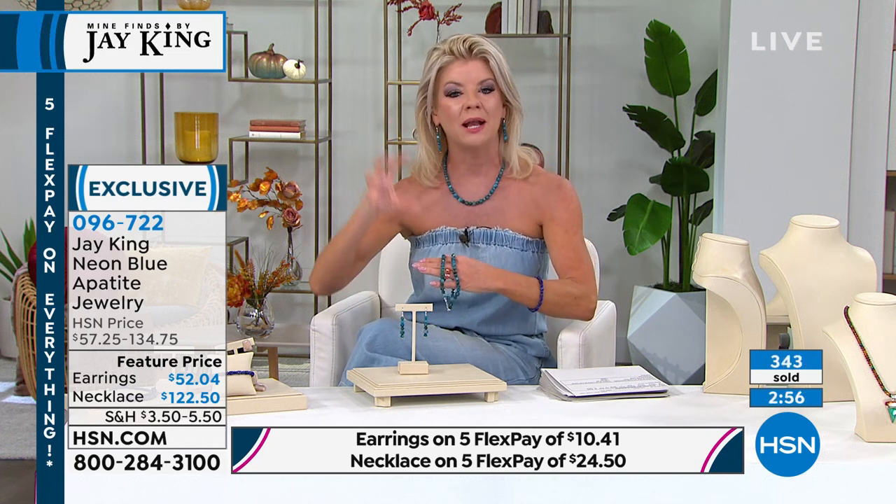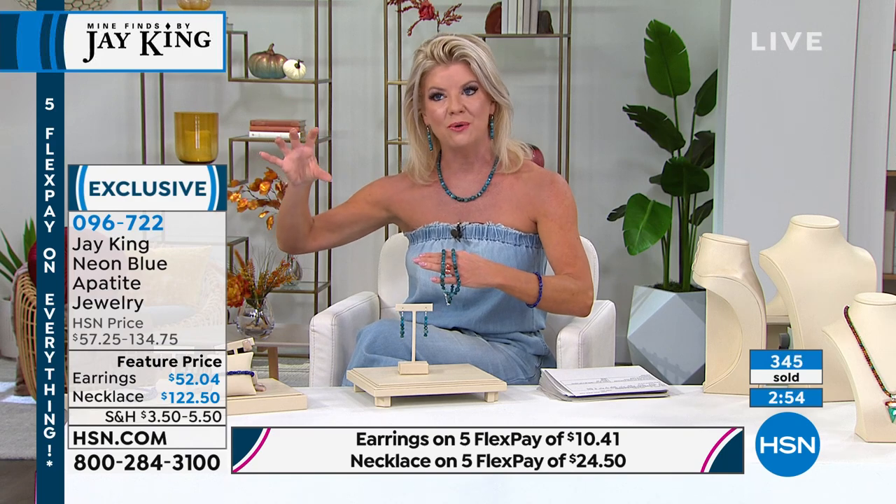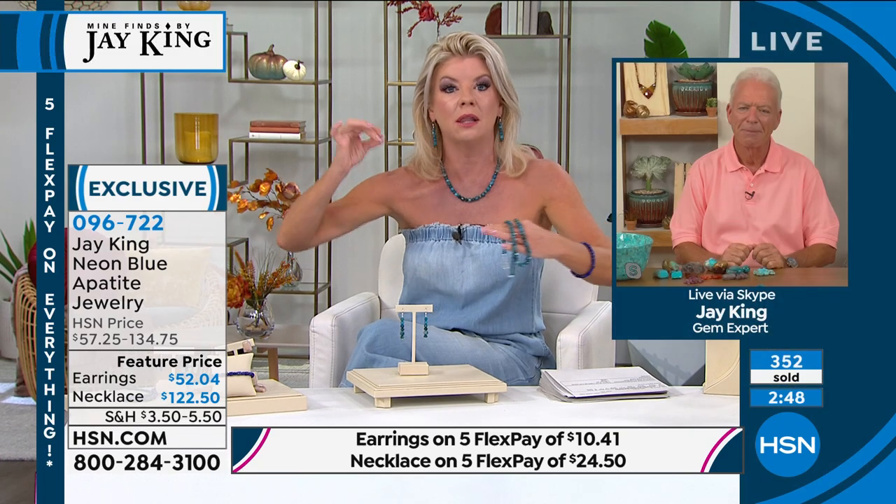What a beautiful strand of beads. I wouldn't even know where to recommend someone to go first to find an 18-inch necklace — let alone neon apatite. There is a difference in that color. The apatite is absolutely breathtaking, but the neon apatite really does have that brighter neon undertone to it.